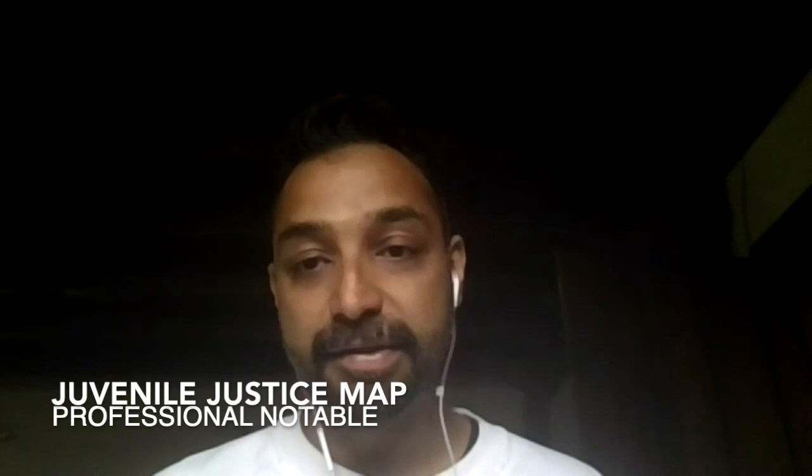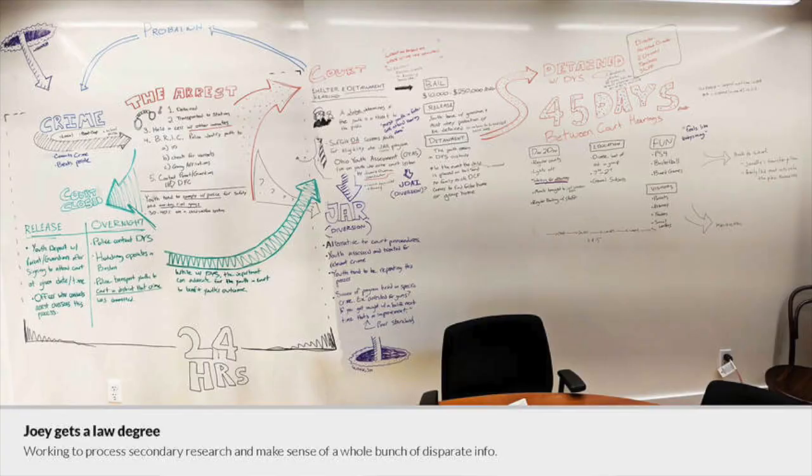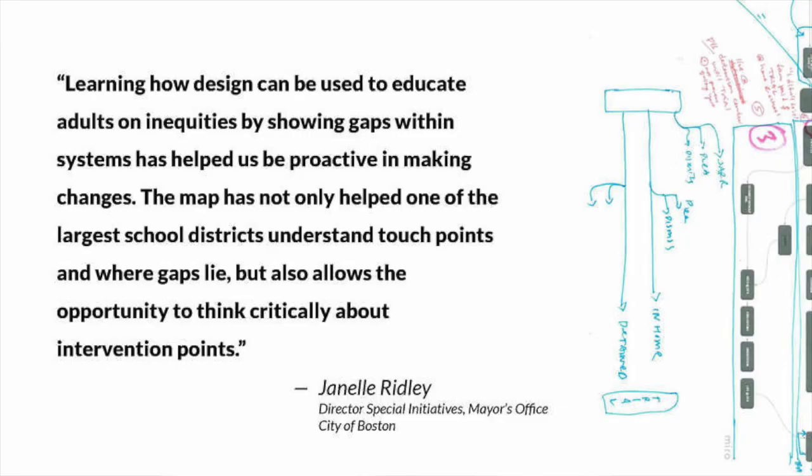Another project I wanted to note is the juvenile justice map. The prison industrial complex is something I think about frequently — the system is totally problematic and also opaque. Even going as young as children in the school-to-confinement pipeline, this is a major issue.